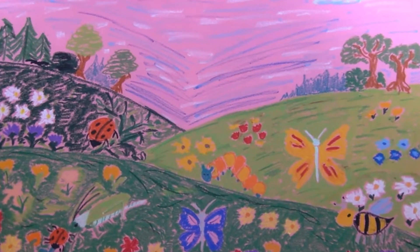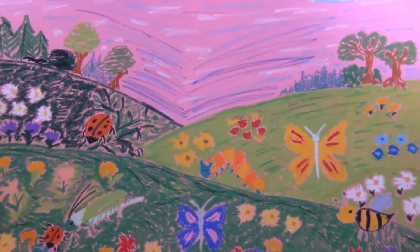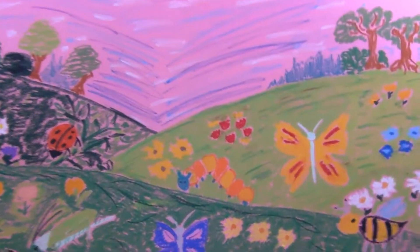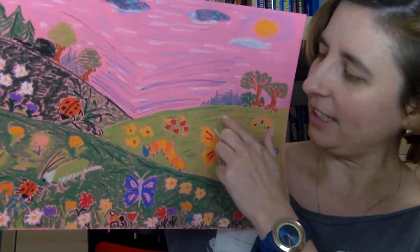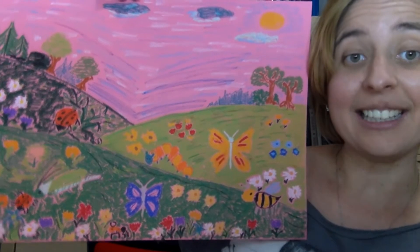Let's revise colors. Look at this beautiful meadow. Tell me, what is the most important color in this meadow? It's here and here and here. It's green.